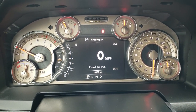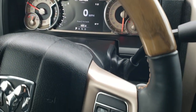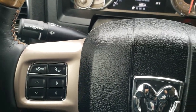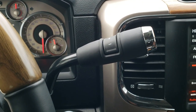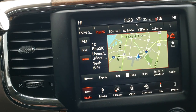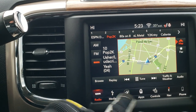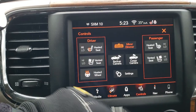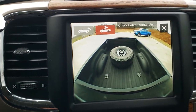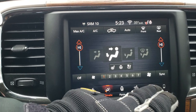You get the heated leather-wrapped and wood grain trim steering wheel. Cruise controls are on the right, Bluetooth and information center controls on the left, and audio controls on the back of the steering wheel. It comes with the 6-speed automatic transmission with optional tap shift, the 8.4 4C radio, and the factory navigation system. It also has SiriusXM. You get dual climate controls, and you can control heated seats, heated steering wheel, and vented seats right here. You can also check out your backup camera and cargo cam on the screen.